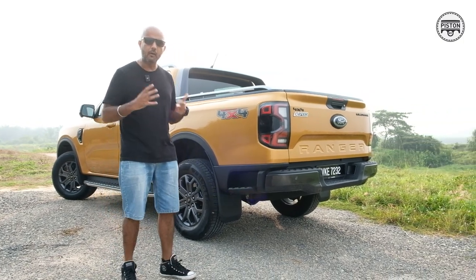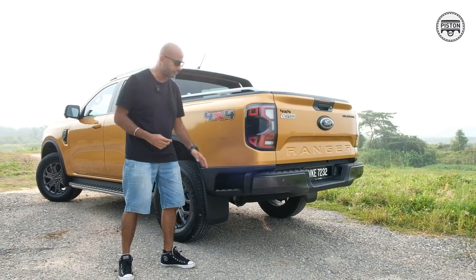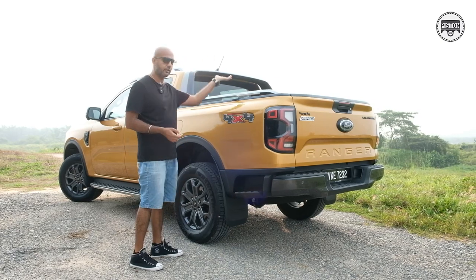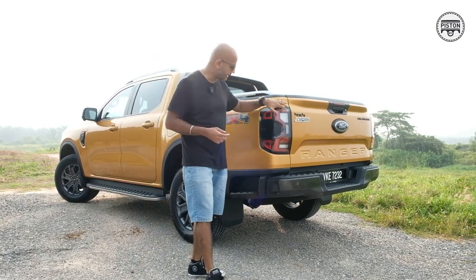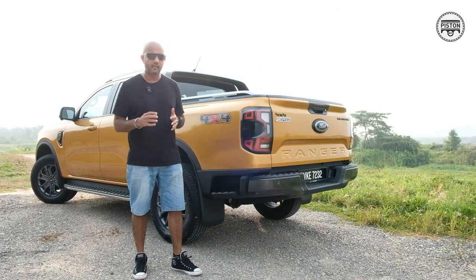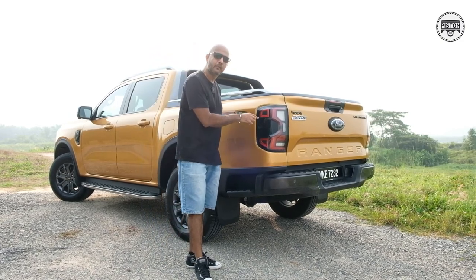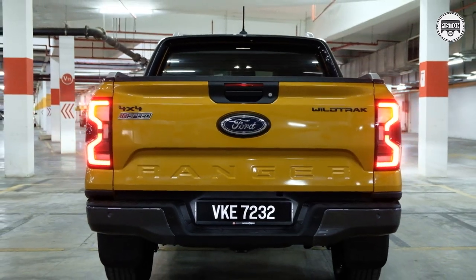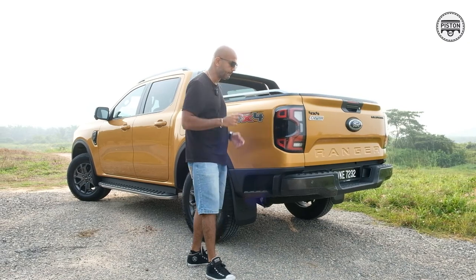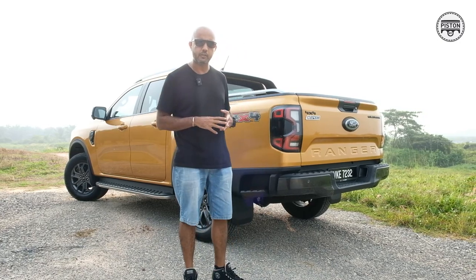From the back, one of the most obvious and handy additions is this side step over here, which means you no longer have to step on the tyre to get into the back of the truck. You now get LEDs at the back, and these rear lights actually seem quite expensive because they have a built-in radar for blind spot monitoring. I'm suspecting this is for the rear cross traffic alert as well — perhaps it works in conjunction with the blind spot monitoring system.